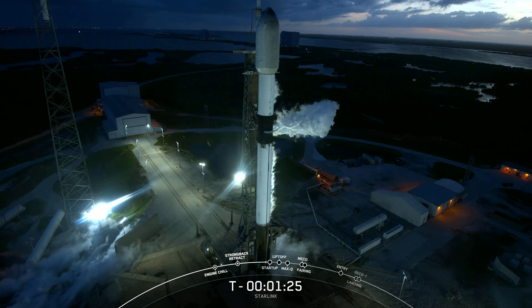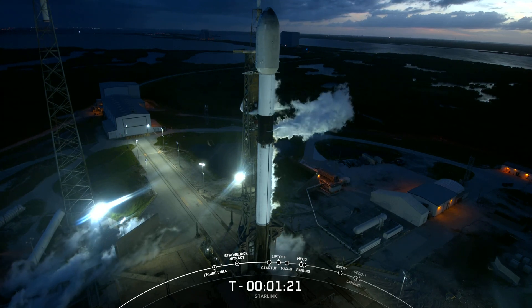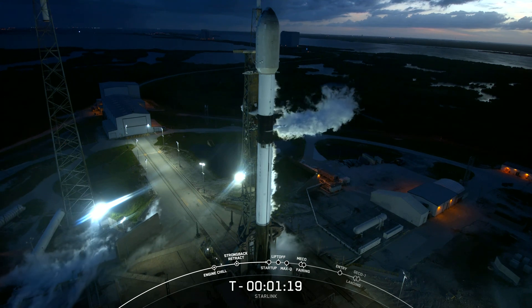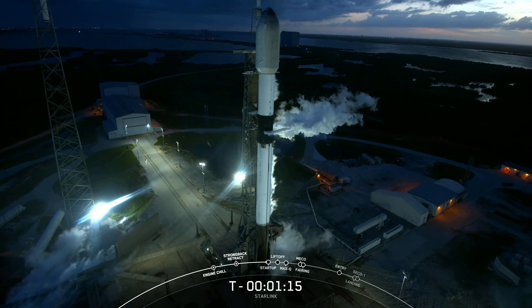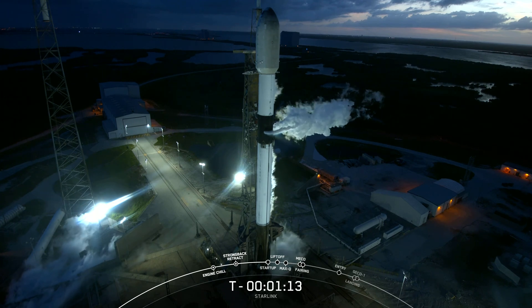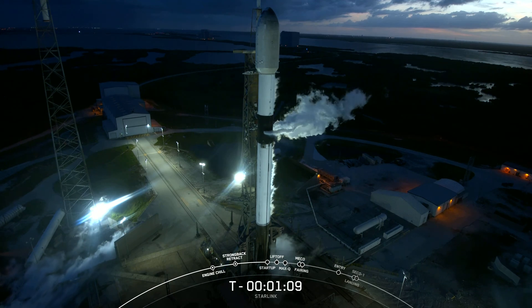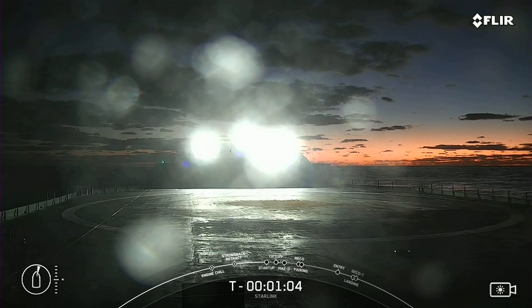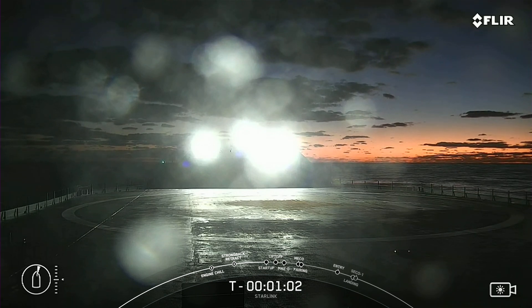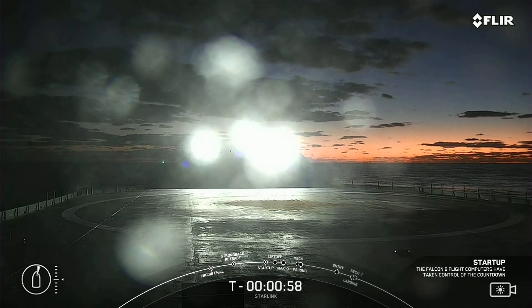You'll see a little bit of venting here. That's normal as we clear out the lines in the strong back. Just noting that the booster on your screen is flying for its fourth time today, having previously flown the SES-22 and two previous Starlink missions. We will be attempting to recover this booster after liftoff and stage separation on our drone ship named A Shortfall of Gravitas, and you can see it out there on the Atlantic Ocean.